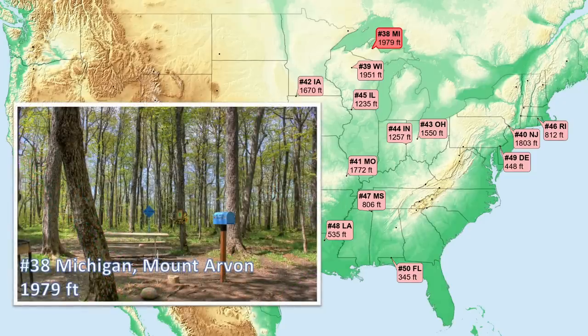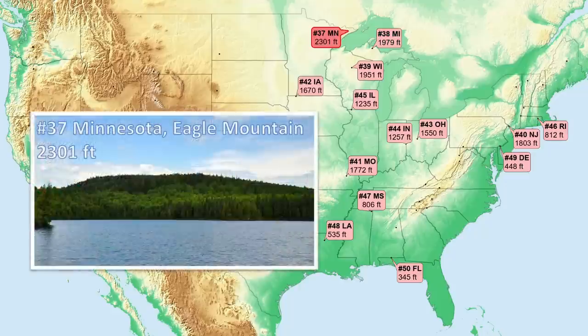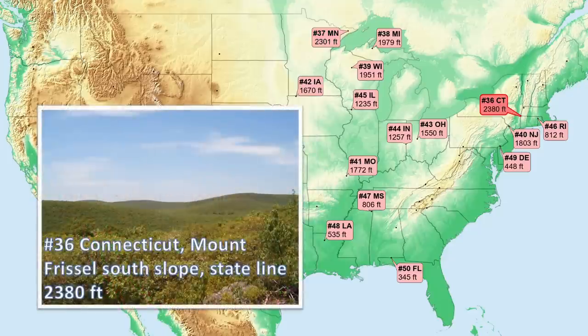Number 37, Minnesota — first over 2,000 feet. Also a glacially sculpted granitic rock peak of the Canadian shield. Number 36, Connecticut. On the state line on a mountainside with its actual peak to the north outside the state, this high point is composed of metamorphic rock. It is part of the Appalachians and thus associated with old North American plate collisions on the east side of the continent.